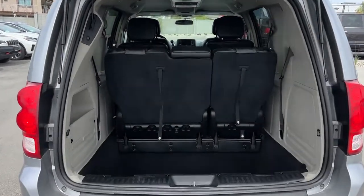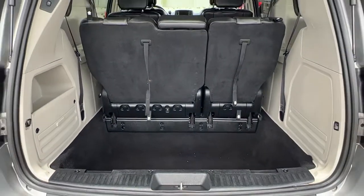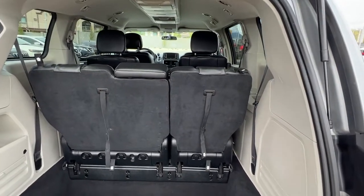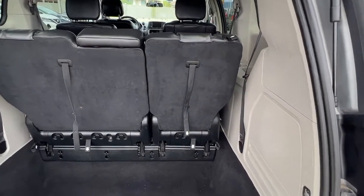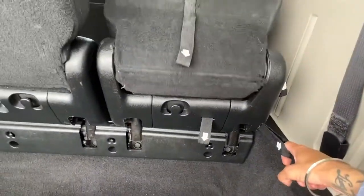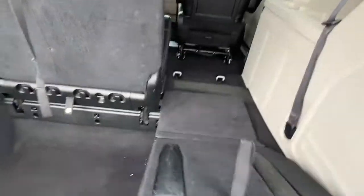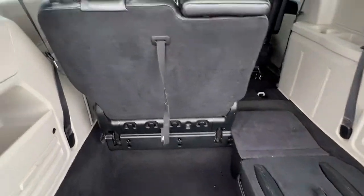With the third row seats up we still have a nice deep storage compartment and some extra storage on either side. To get the third row seats down it is really quite easy — first you pull on number 2, then number 3, then grab number 4 and they fall right down into the floor.